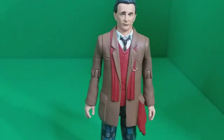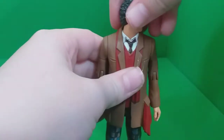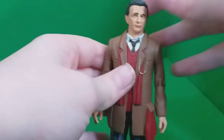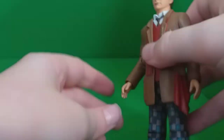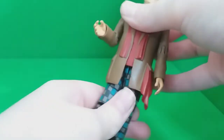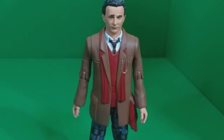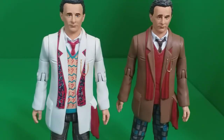As for articulation, it's exactly the same as the 7th Doctor from the Silver Nemesis set. The head can do 360 degrees, though I don't want to scratch off any paint. The arms can do 360, bend at the elbow, and 360 at the wrist. The legs can kick out and move at the wrist. Essentially the same articulation as the other 7th Doctor. Compared to the other one, I think the 7th Doctor on the left has the more superior head sculpt, but it's just the eyebrows that look a bit weird to me.